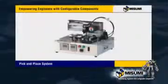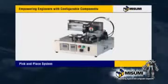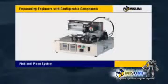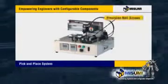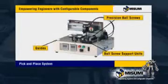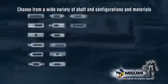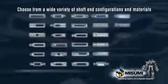Misumi components can be configured for a wide variety of automation applications. For example, in a pick and place system, these include precision ball screws, ball screw support units, and guides. Misumi linear shafts feature a wide variety of shaft end configurations, with no drawings required.